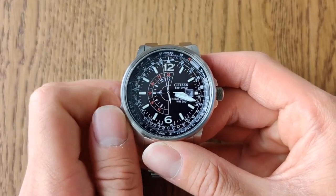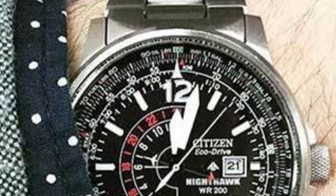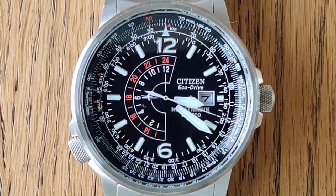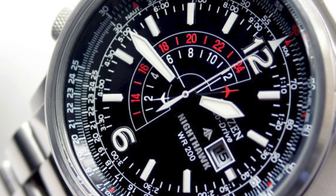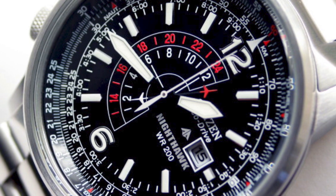Overall, the Citizen Promaster Nighthawk BJ7052E is a reliable and versatile watch that's perfect for frequent travelers and aviation enthusiasts. With its unique slide rule bezel and dual-time function, it's an excellent choice for anyone who wants a functional and stylish watch that can keep up with their busy lifestyle.